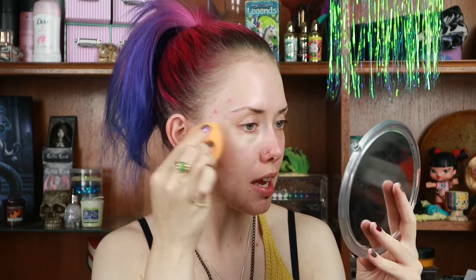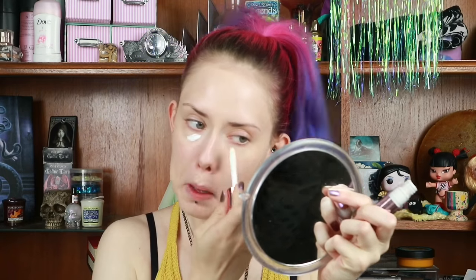To start with, I'm going to take the Rimmel London Match Perfection foundation in the color 001 Porcelain, which is the lightest one they've got. I'm just blending that in using my Real Techniques sponge, and then I'm going to lighten up under my eyes just a little bit and highlight.